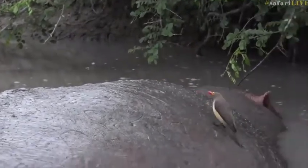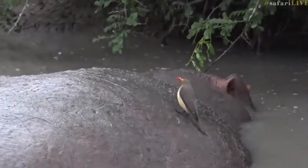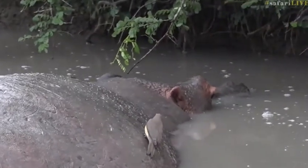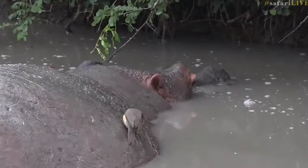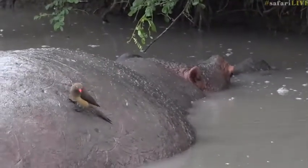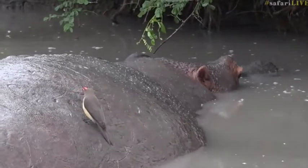Now they've heard something else. Look at them scurrying along the back of the hippo. Two have flown off already, and this chap is staying put. He's now got an entire hippopotamus to feast on, all by itself. Isn't that amazing?